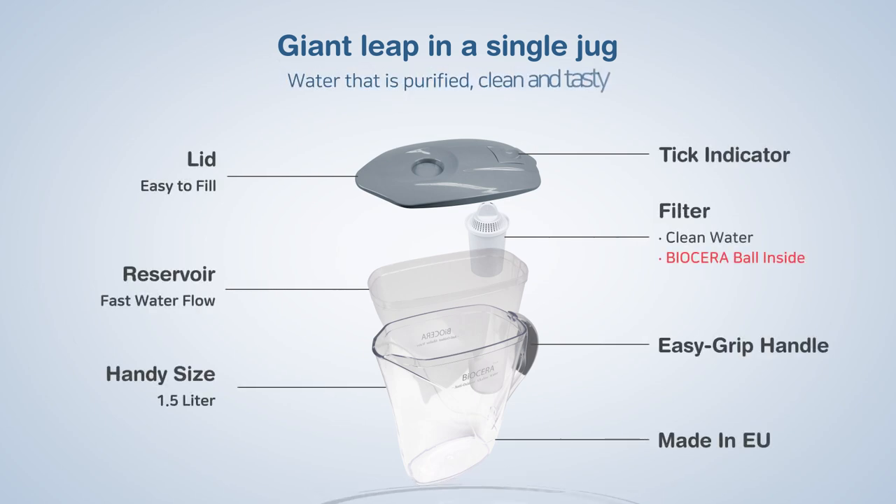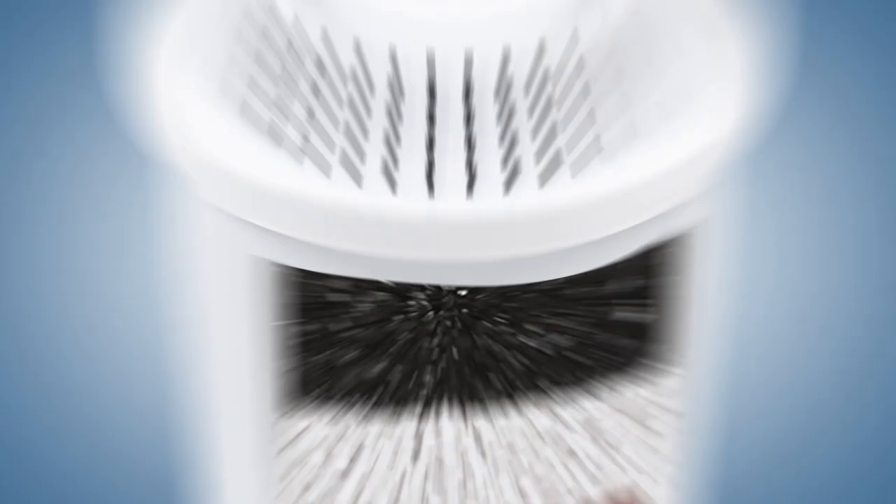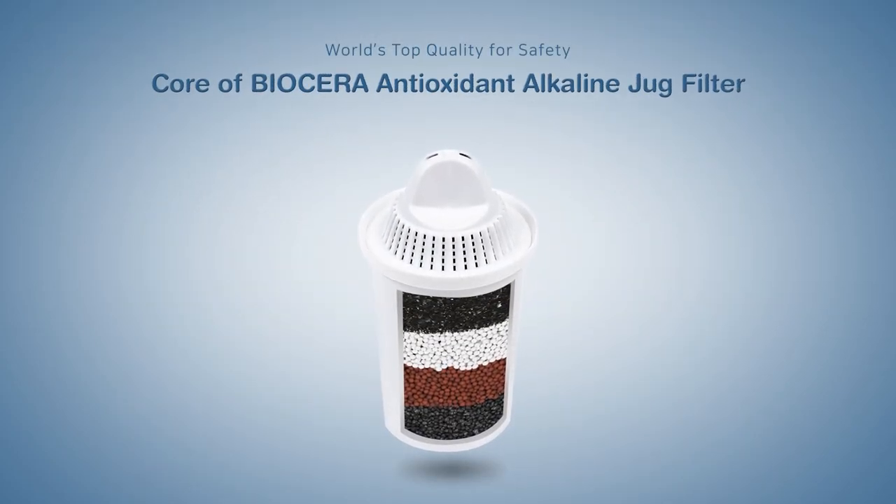Water that is purified, clean and tasty. The core of the Biocera AA jug filter.